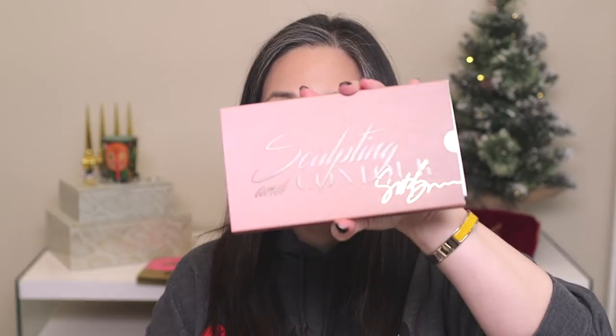And then I got the illuminator palette and the contour palette. I am so curious about the contour palette because the pictures online look really warm — like orangey warm. I know he does a very warm contour, but I was like, that's not going to work for everyone. Let's take a look. This is the sculpting and contour palette.